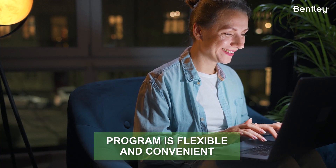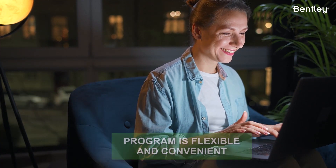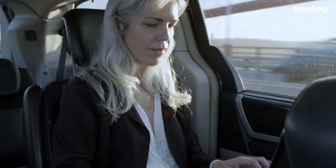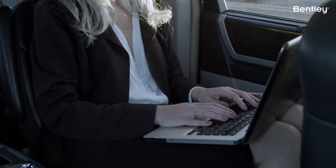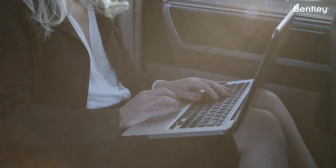And finally, the program is flexible and convenient. You can complete the courses and assessments online at your own pace and from anywhere in the world. This makes it easy to fit professional development into busy schedules and work around other commitments.